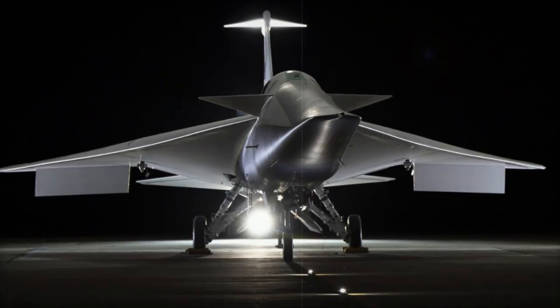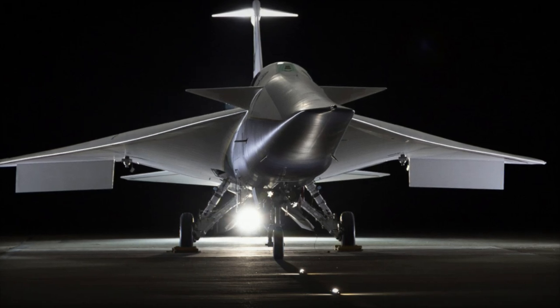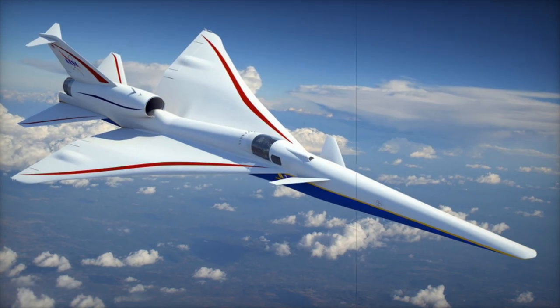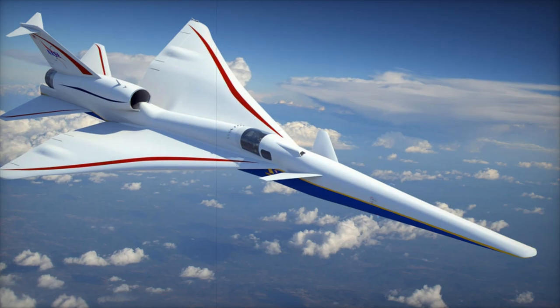These tests are essential as the team progresses toward flight, with further evaluations including high-power tests, throttle changes, and flight condition simulations. After that, they'll move on to aluminum bird testing, where the aircraft will undergo more rigorous monitoring.